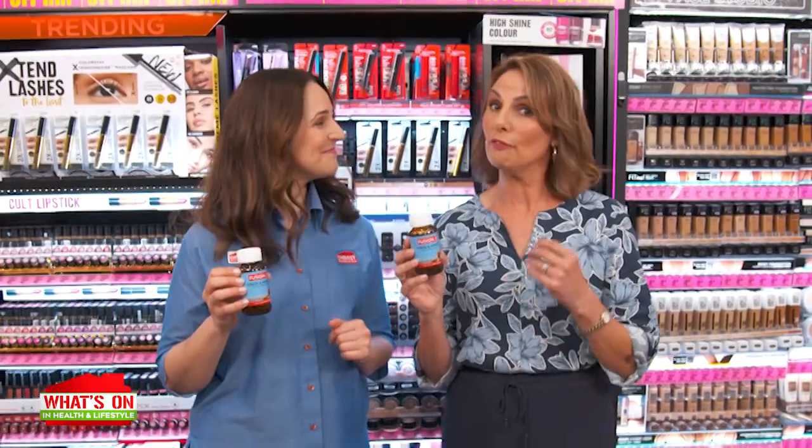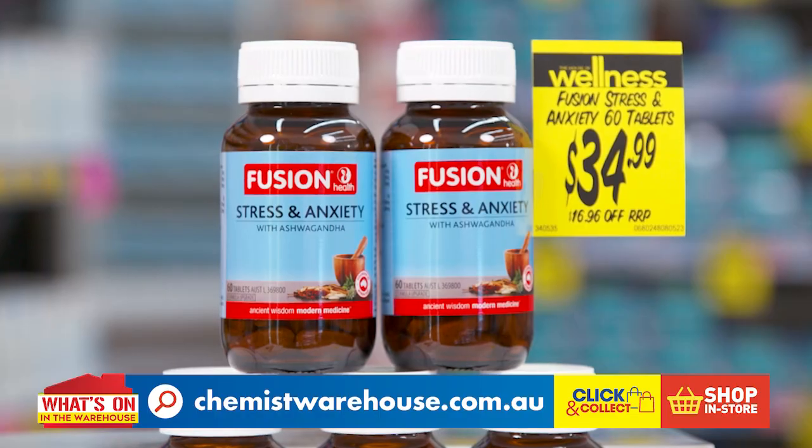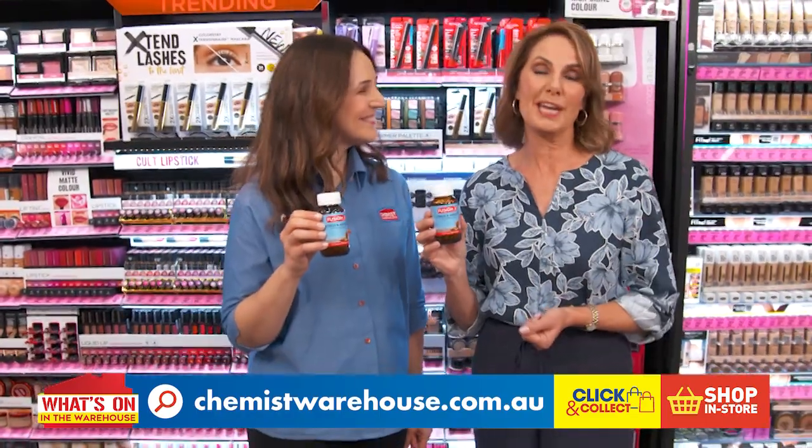Reduce symptoms of stress with Fusion Health Stress and Anxiety 60 tablets, just $34.99 from Chemist Warehouse. And explore the full Fusion Health range in-store.